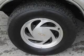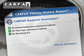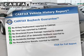Safety was made a priority with these features: a passenger airbag, front ventilated disc brakes, daytime running lights, and anti-lock brakes. Rest easy knowing this vehicle comes with a Carfax Vehicle History Report from Carfax,